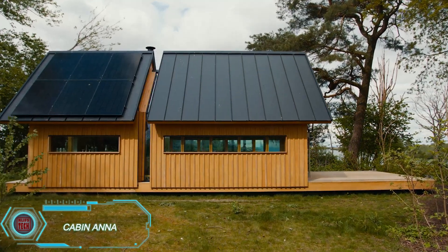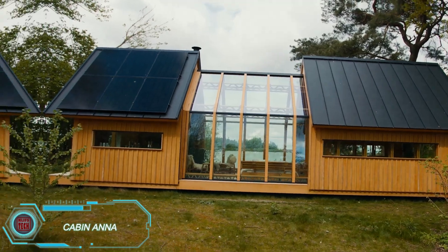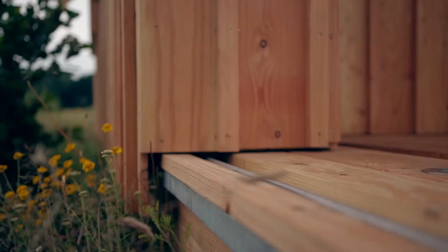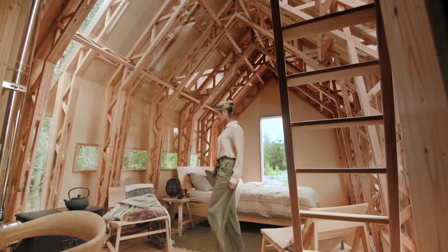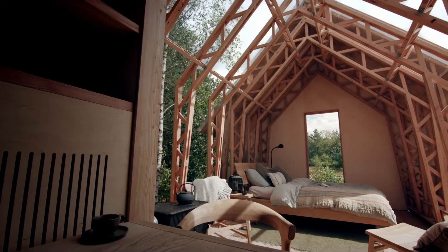Cabin Anna combines comfort with a deep connection to nature, all within a beautifully crafted, movable wooden structure. Designed for flexibility, it lets you adapt the layout based on your mood, occasion, or weather, creating a living space that's as dynamic as it is serene. Cabin Anna is all about harmonizing with the elements, letting you immerse yourself in nature while enjoying the cozy comforts of a thoughtfully designed home.